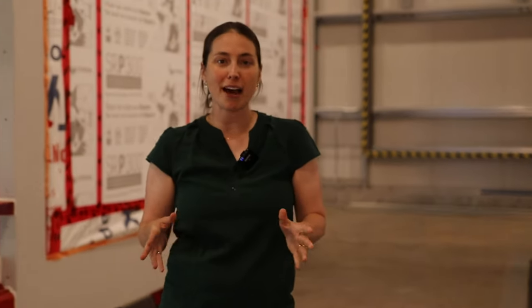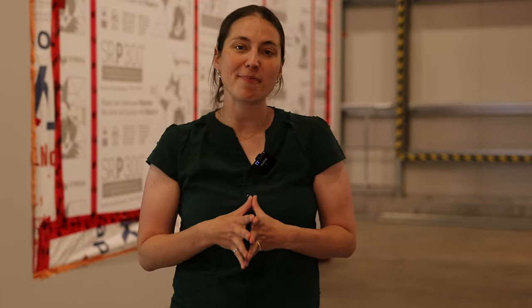That concludes our virtual tour today of CABR. Thank you for joining me. If you have any questions about our lab, would like to visit, or have any interest in becoming a partner and doing some interesting research together, please reach out to us at carleton.ca/CABR. Thanks very much.